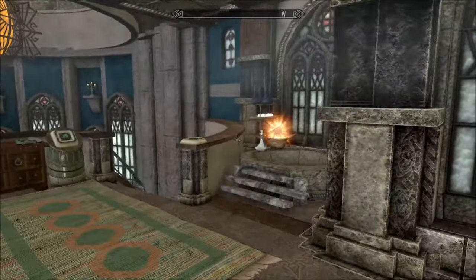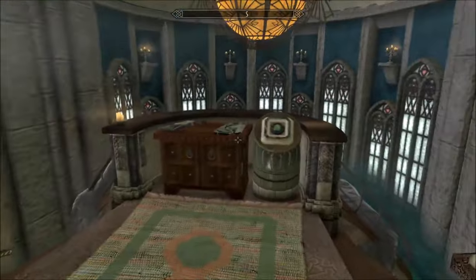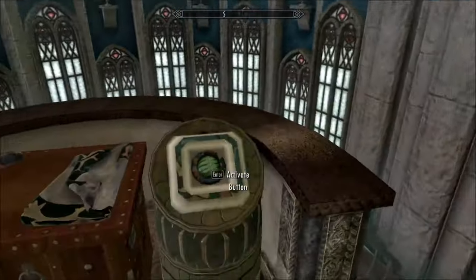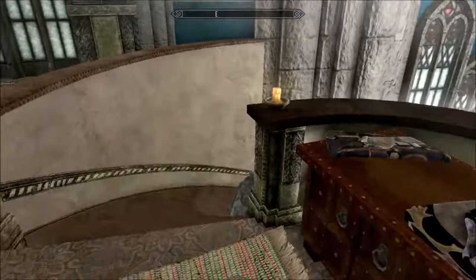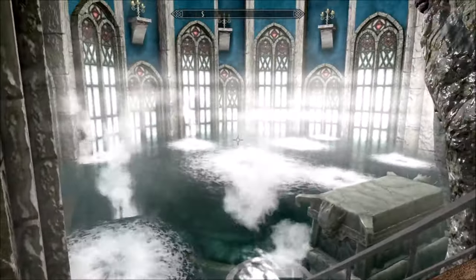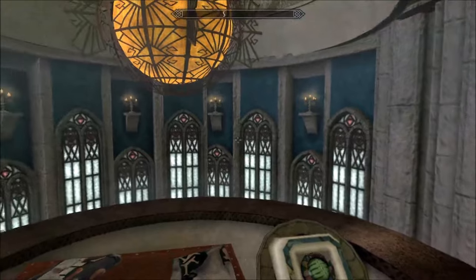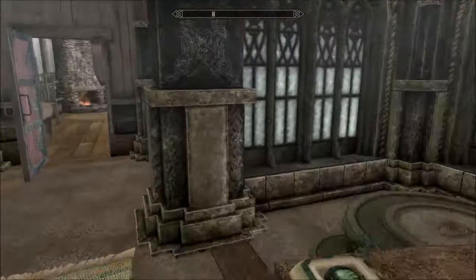Bathroom — wow. I find Lids does the most interesting bathrooms — look at that. Oh wow, oh wow — that is stunning! Even bath cloths. Very cool, favourite room in the house so far — I do enjoy that.